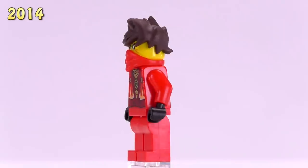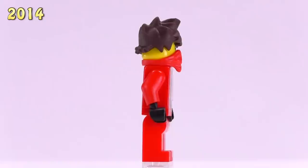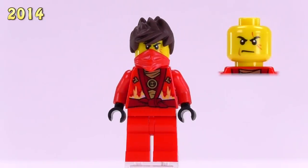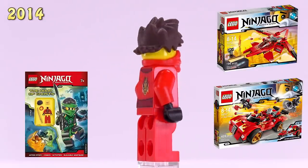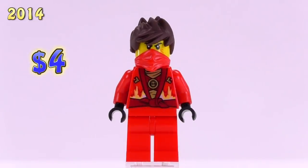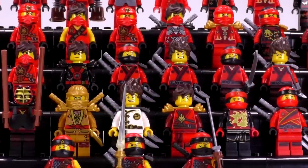2014 brings us the first Rebooted Kai. This is a very common version of the figure — he's got a little bit of flame detailing along the front. Personally, I don't think it looks particularly great and I'm not a fan of the single face mask cowl. Regardless, he appeared in the Kai Fighter set as well as the X1 Ninja Charger and sells for around four bucks brand new.